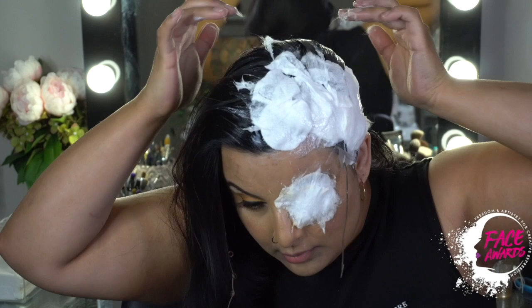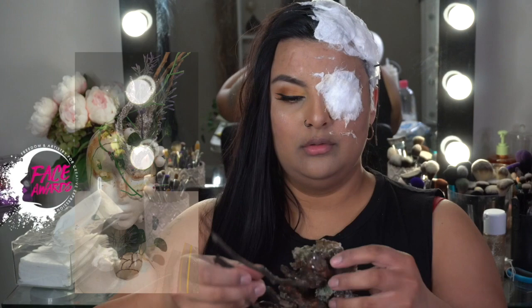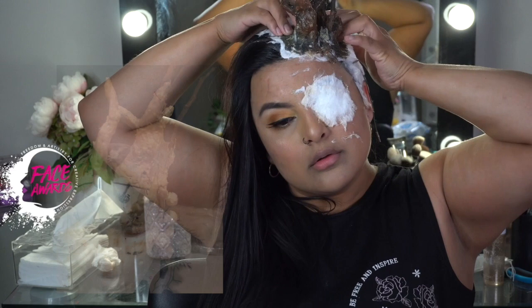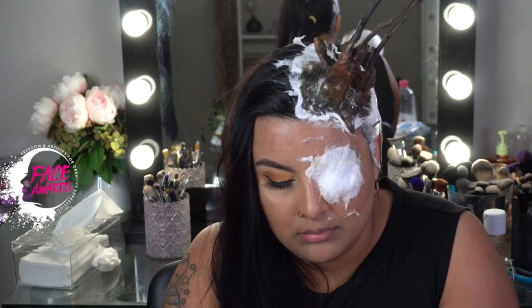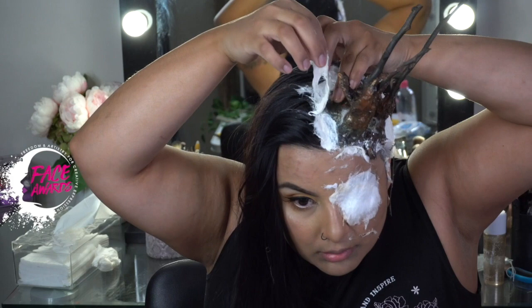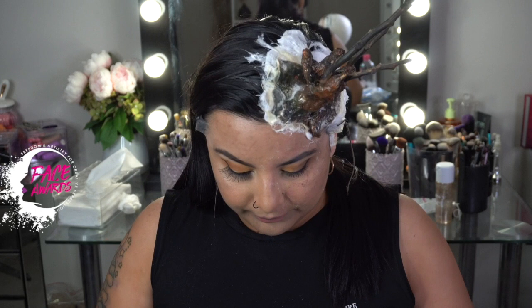Before we apply the prosthetic, let me show you how I created it. First, I did a little sculpture with foil, then the trick of latex and flour — just put it all around and let it dry. It took probably about five hours, just about a day. Here I'm applying latex around the prosthetic to set it down so it doesn't move. It was so easy — see, I'm putting latex on top of the cotton, so it's safe and it's not going to hurt my hair.